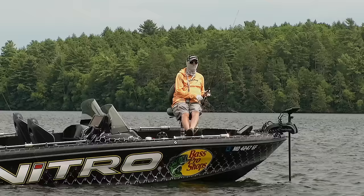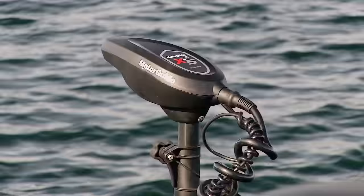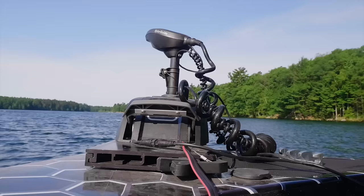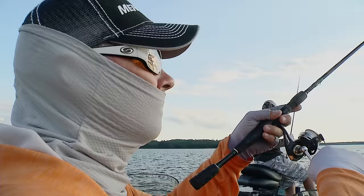So not only can you change hooks and different sinkers and that kind of thing, but you can also change the distance between those two depending on what the fish want for that given day. So keep that in mind when using drop shots.